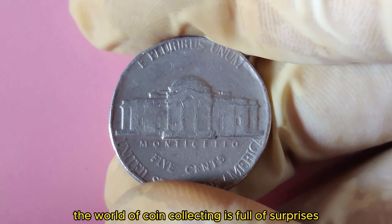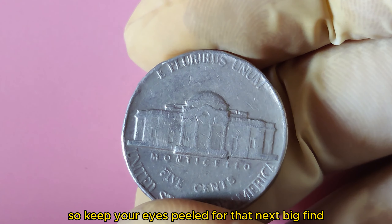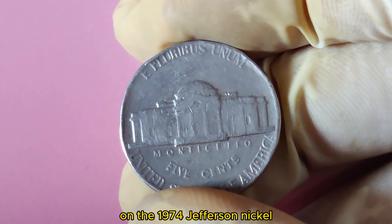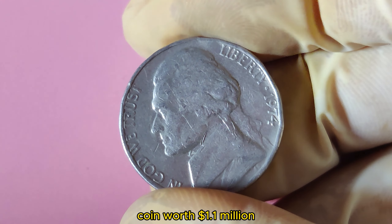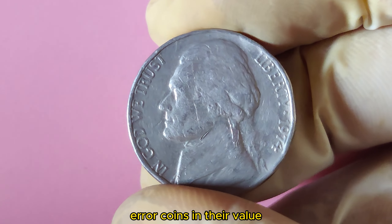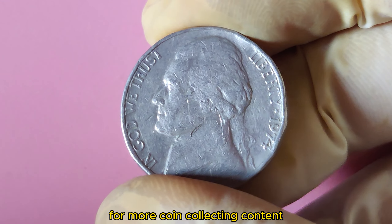The world of coin collecting is full of surprises and hidden treasures, so keep your eyes peeled for that next big find. That's all for today's video on the 1974 Jefferson Nickel worth $1.1 million. If you enjoyed learning about rare error coins and their value, be sure to give this video a thumbs up and subscribe to our channel for more coin collecting content.